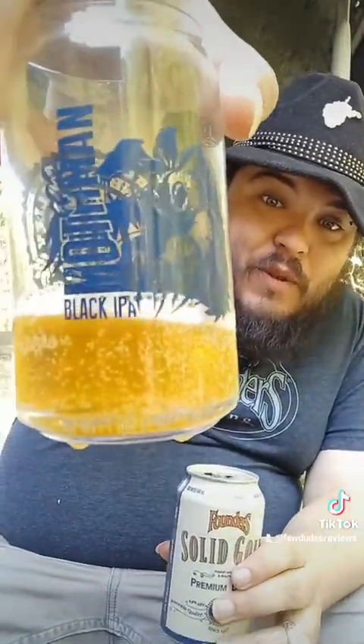That's right — as you see, West Virginia strong, I'm using my Mothman glass. But yeah, look at that — it is solid gold, isn't it? It's definitely got a good aroma to it too. Tasty. Cheers to everybody at home. Please give us a like, share, and follow at FewDudesReviews — we will review anything.